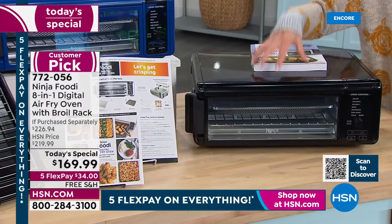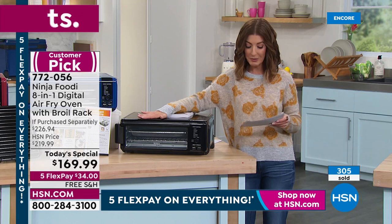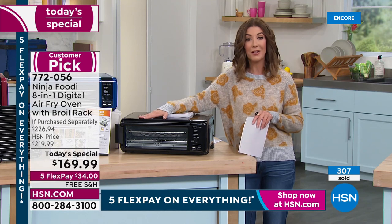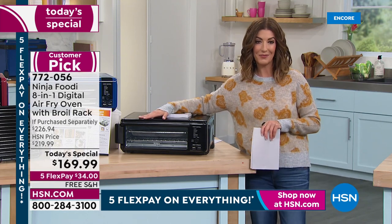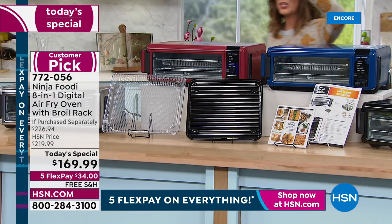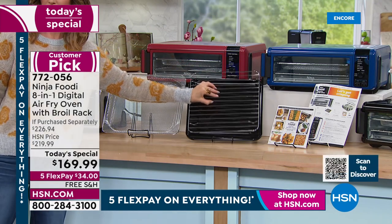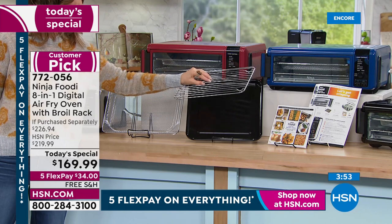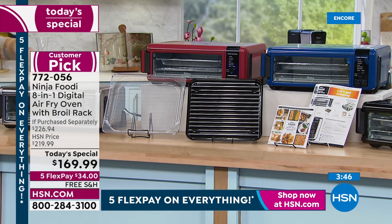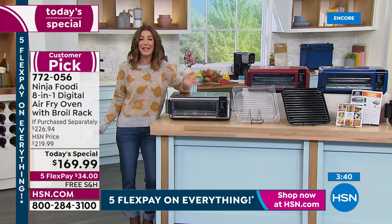Just the Ninja on its own is $210 everywhere else at retail. We took $40 off the price and we're giving you extras. You are getting the instructions, a recipe book, one-year warranty, this amazing sheet pan, plus the broiler rack so your meat is lifted up and off the bottom so it's not sitting in its own juices, plus the air fryer basket — extra value there. And we're giving you free shipping and handling. It's more than $70 in savings.